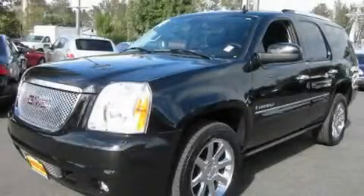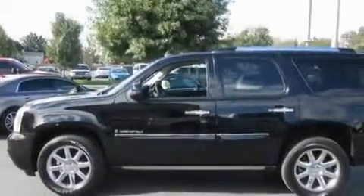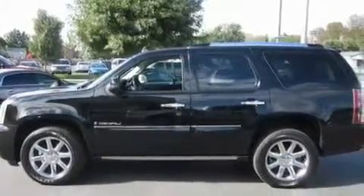This is a 2007 GMC Yukon, a big SUV for big fun. It features a 6.2 liter, 8-cylinder engine, an automatic transmission, and 4-wheel drive.